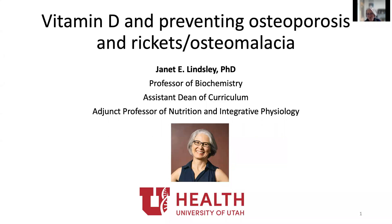Hi, welcome to this mini-lecture on vitamin D and preventing osteoporosis, rickets, and osteomalacia in adults. If you haven't yet watched the video on calcium homeostasis and parathyroid hormone, I recommend that you start there first.